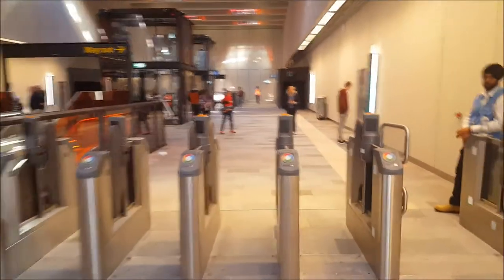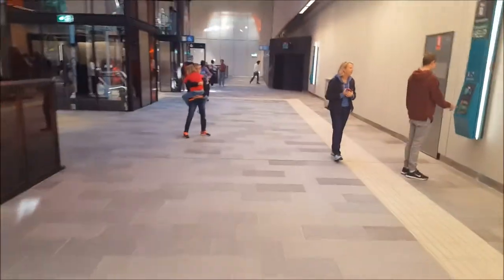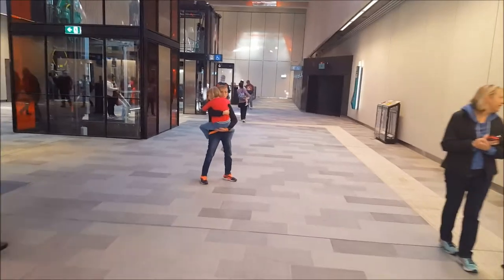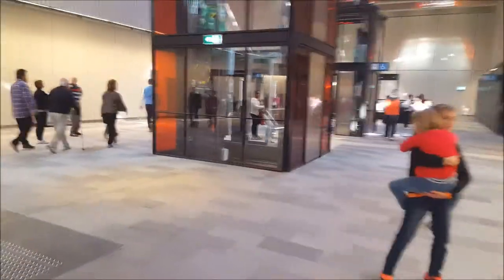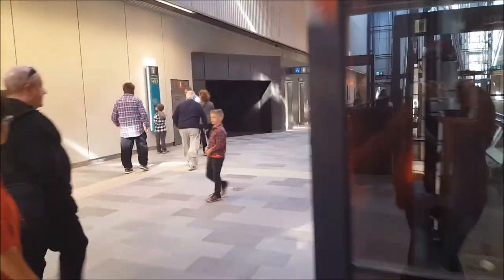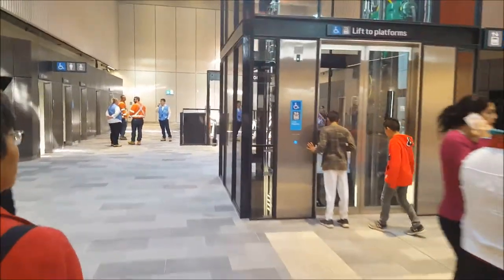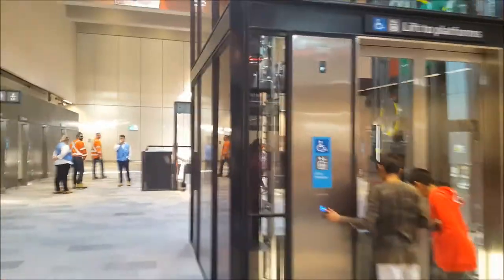That's through the Opal gates. Heading up — now first we'll go down to the platforms.